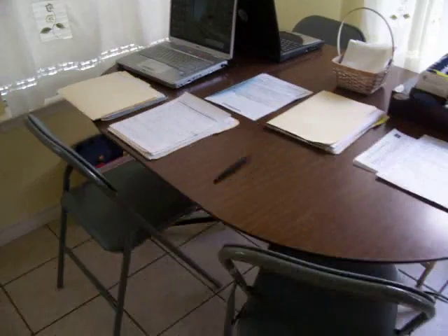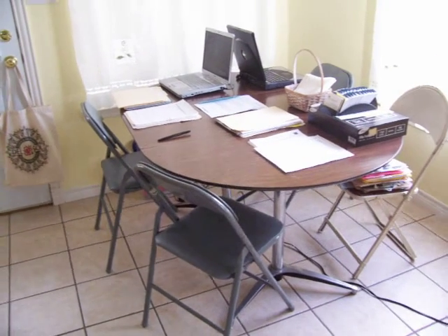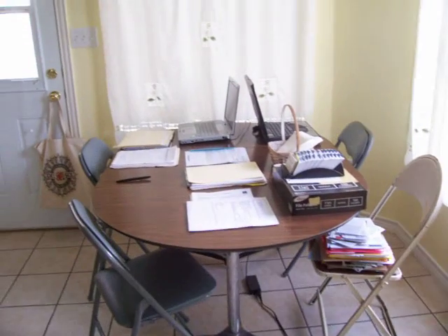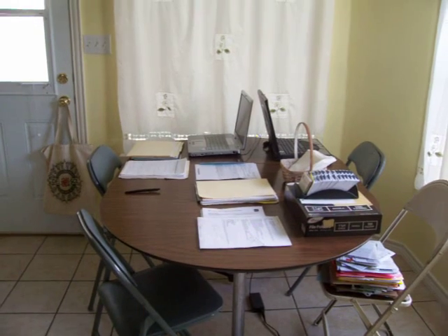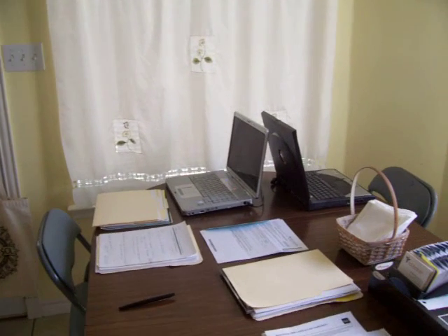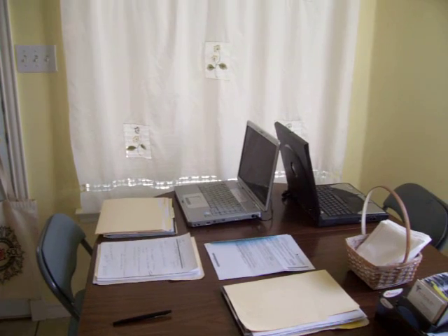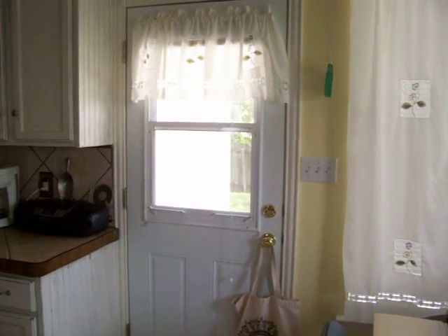Over here is the dining area. We did not bring our lovely dining room set — we left that in Iowa. So we have a temporary table and these lovely folding chairs right now. I've got it set up for work since this is kind of our workstation during the day. There are the two laptops plugged in. We actually have more computers now than we did in Iowa — it's crazy.